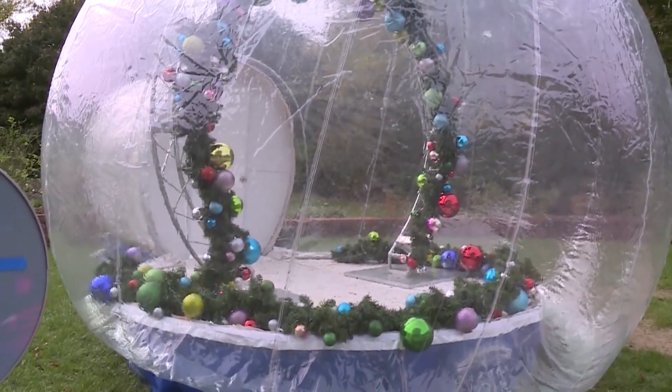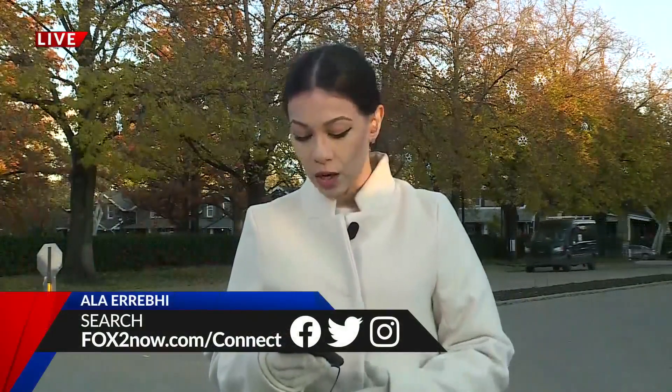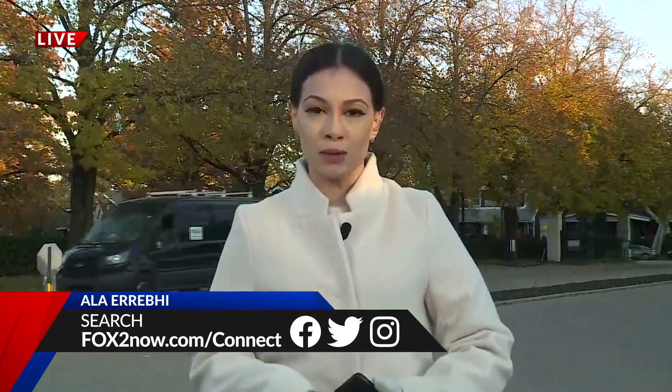Along with more than 30 installations, tickets are on sale for between $14 and $20 for those who are ages 13 and up, and $3 to $10 for those ages 12 and under. Live at the Botanical Garden, I'm Alla Araby, Fox 2 News.